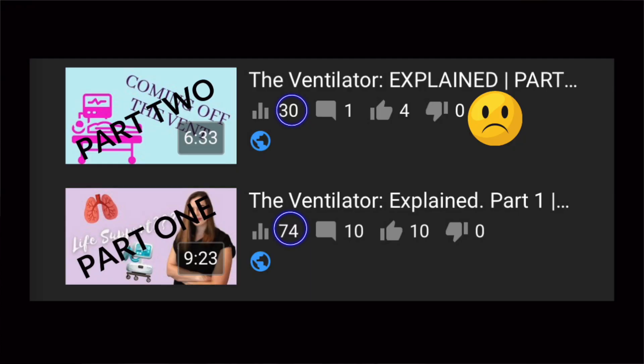I debated doing a two-part video, but my analytics told me that most people will not come back for part two. So we're going to try to do this in one shot.